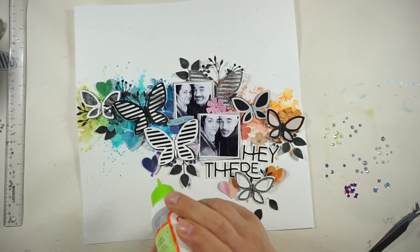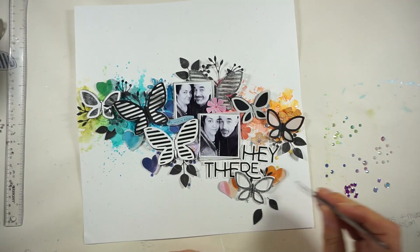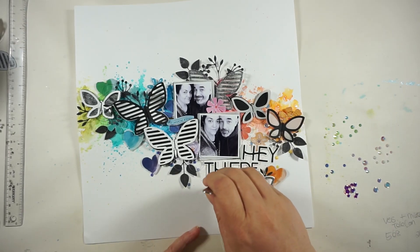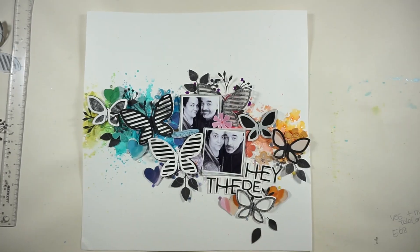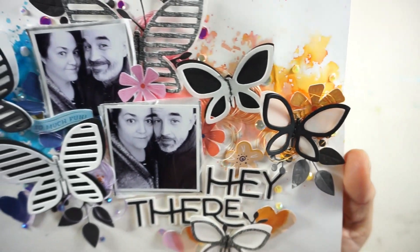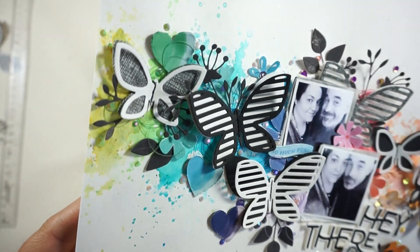I believe I am done! Watch me gluing some things down, and you'll get some close-ups and final pictures at the end. Now I will stop talking because I'm talking lots. Thank you so much for stopping by — I wish you all a great day, talk to you soon, that's it for now!